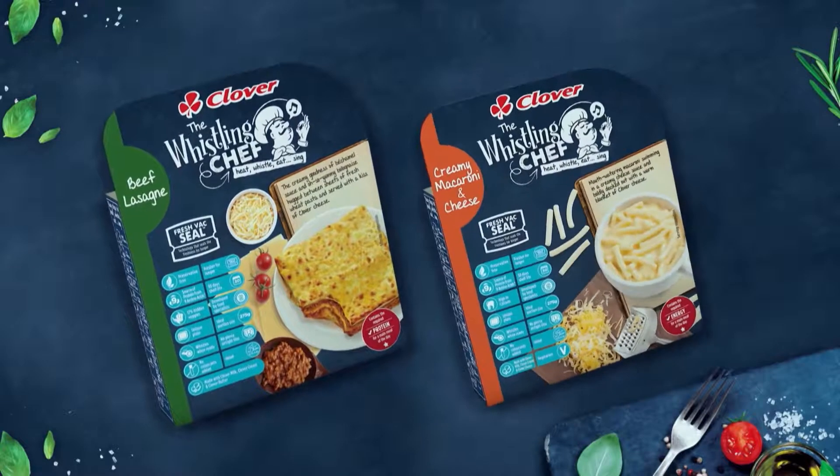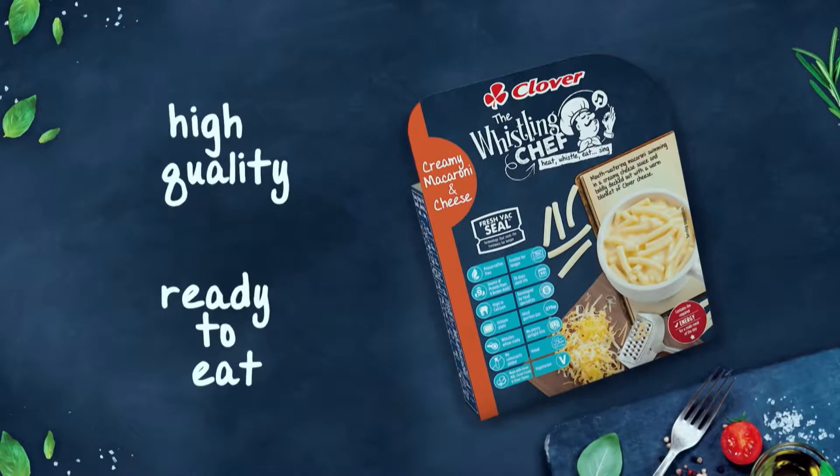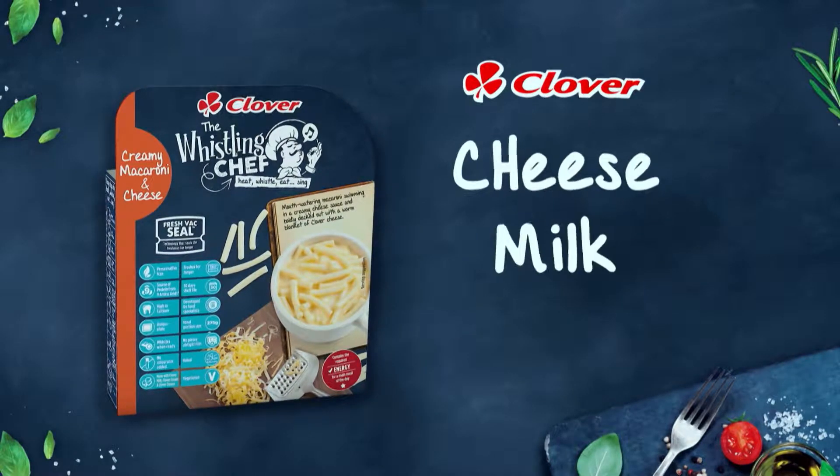From beef lasagna to creamy macaroni and cheese, Clover, The Whistling Chef's high-quality, ready-to-eat meals are made using trusted Clover cheese, milk and cream.